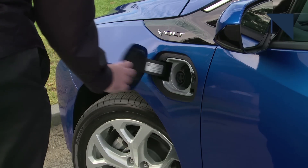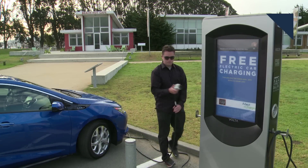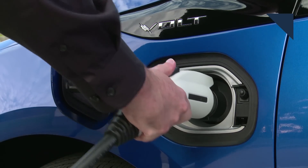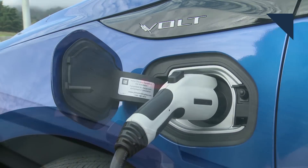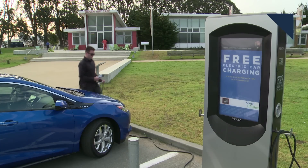Chevrolet keeps improving its Volt plug-in hybrid vehicle. It now has a 7.2 kilowatt charging system available, up from 3.6 kilowatts, and the change is dramatic. Using a 240-volt Level 2 charger, the upgraded Volt can be completely charged up in under two-and-a-half hours — about half the time it used to take. The new charging system is available as an option on base Volts and comes standard on the Eltine trim line.